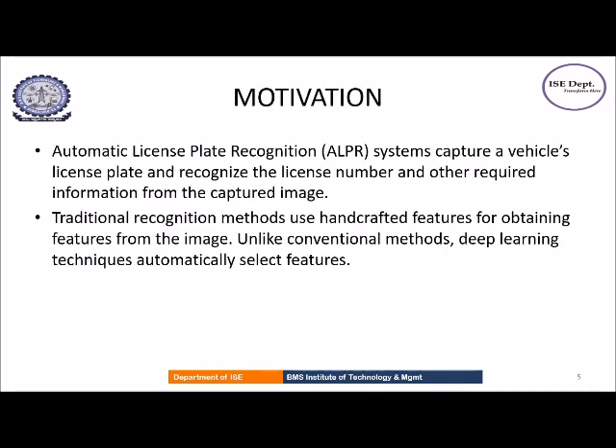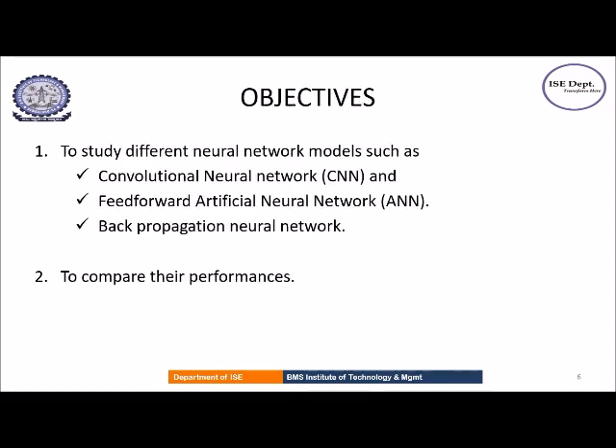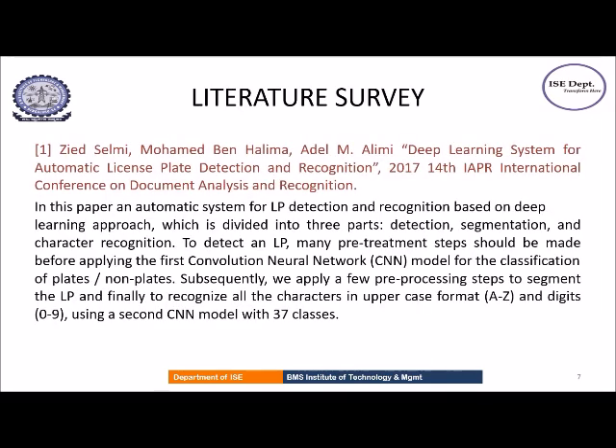The application chosen is automatic license plate recognition systems. Unlike conventional methods, deep learning techniques automatically select features. These are the objectives of the seminar: we will be discussing three neural network models such as convolutional neural network, feed-forward artificial neural network, and back-propagation neural network, and the second objective would be to compare their performances. This technical seminar is a survey of three different techniques for automatic license plate recognition.